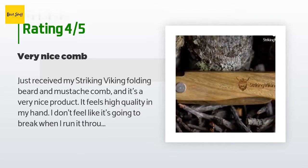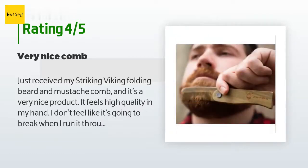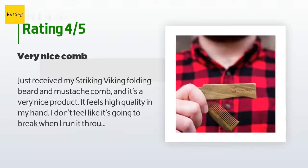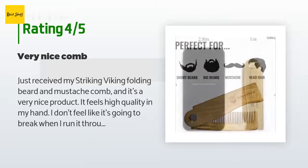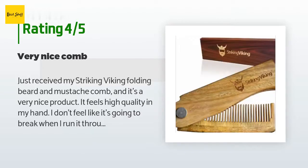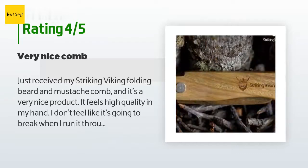A customer said: 'Just received my Striking Viking folding beard and mustache comb and it's a very nice product. It feels high quality in my hand — I don't feel like it's going to break when I run it through my thick beard. If I had any suggestions to make it better: one, the screw was a little tight at first, I had to pry the comb open pretty forcefully; two, I wish it would have come with a nice carrying pouch or something — I know it folds, but I think aesthetically it would look nicer in a pouch.'